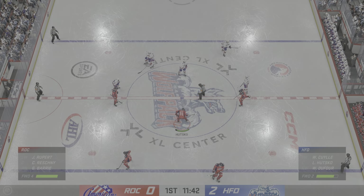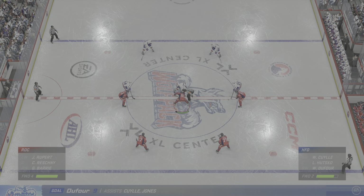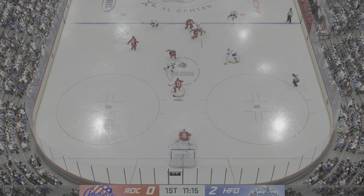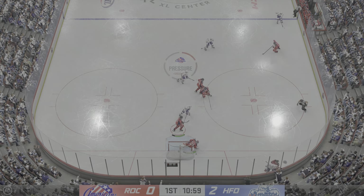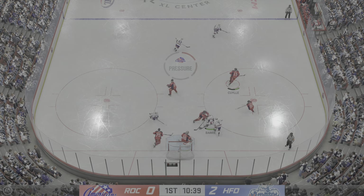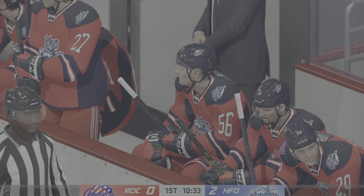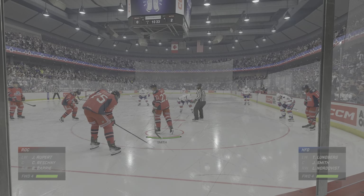Hartford's up here in the first, and they could easily be up by more based on what they've done offensively. Rochester's got a hold of the puck off the draw. Just gets enough to keep it out. Pokes it away to stay on the attack. Kaiser's going to hang on for the whistle here. It's been a ho-hum night for him — he hasn't been tested, but it is a close game, and he's got to come up big. He has to stay dialed in and focused on this one.